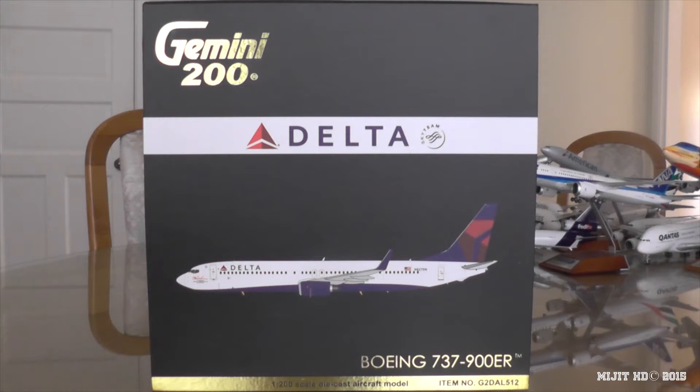Some information about Delta Airlines: their operations base is out of Atlanta, Georgia. Main hubs are Amsterdam Schiphol, Charles de Gaulle, Cincinnati Northern Kentucky, Detroit Metropolitan Wayne County, Hartsfield-Jackson Atlanta, JFK, LaGuardia, Boston Logan, Los Angeles, Minneapolis-St. Paul, Narita, Salt Lake City, and Seattle-Tacoma.